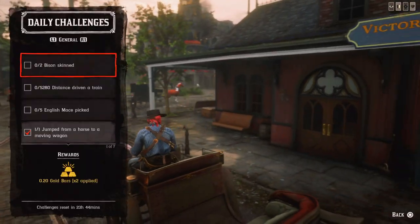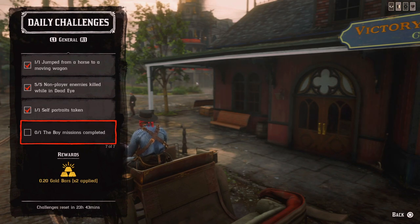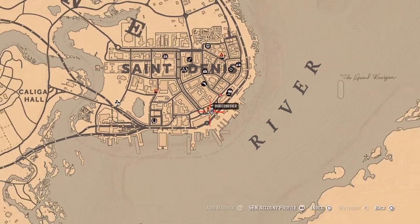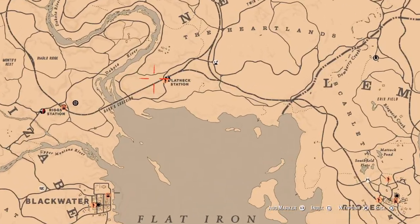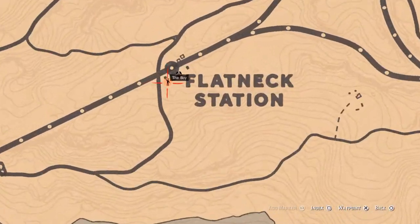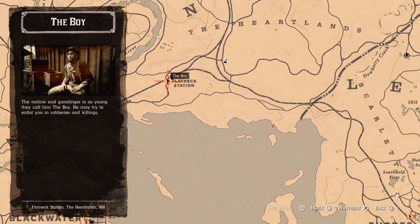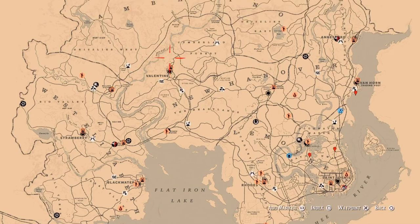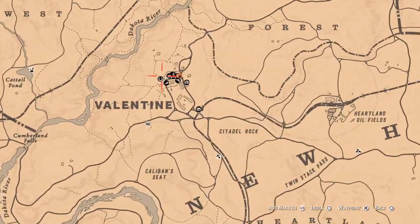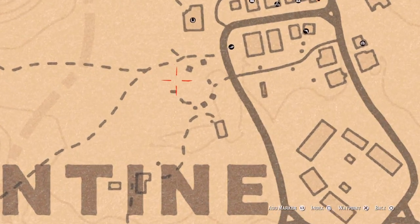Next one is 1 Wonderboy mission completed. You'll find the boy by Flatneck Station or in Valentine — two possible locations. There he is for me at Flatneck Station. You have to go to him, accept one of his missions, and complete it successfully. If he's not there, then he is by Valentine, right here.